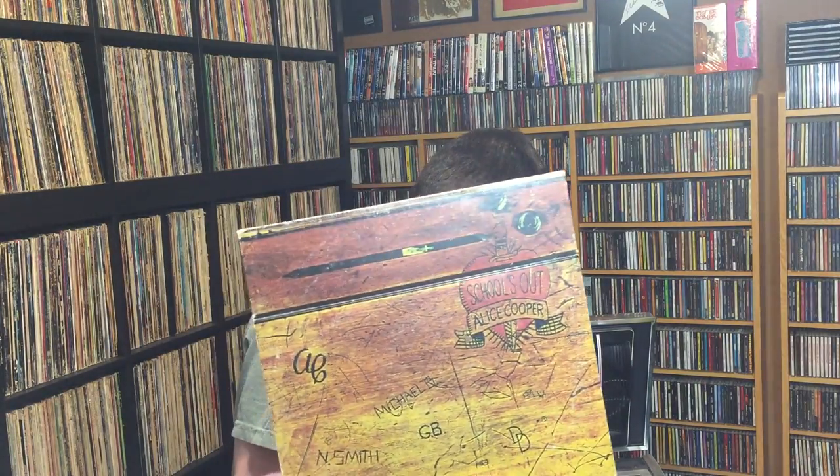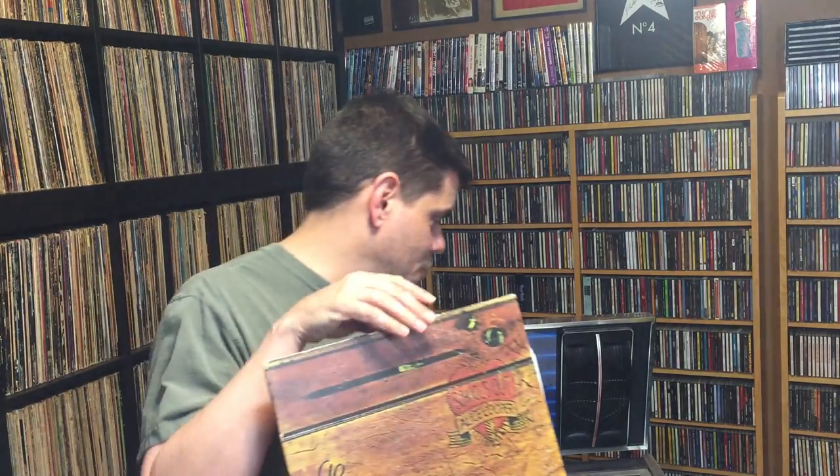Number 8 is School's Out from Alice Cooper. I don't really agree with this one — the median price is $160 and the max is $180, but honestly this is a $10 album depending on condition. Mine doesn't have the panties insert. The $180 copy was probably autographed or something like that. So this one doesn't really fit in with the rest — it's just an anomaly on Discogs.